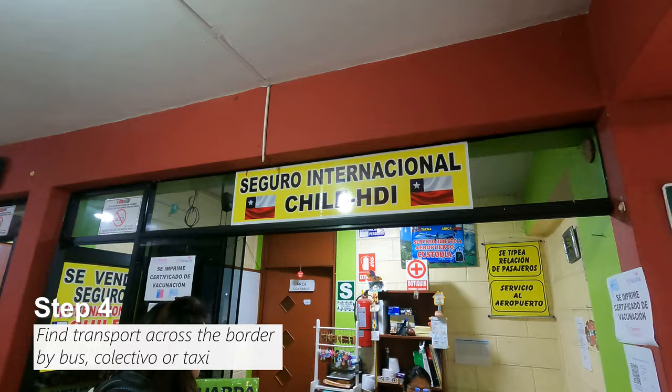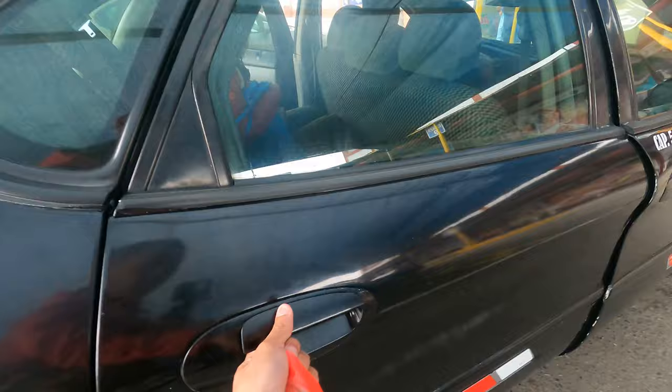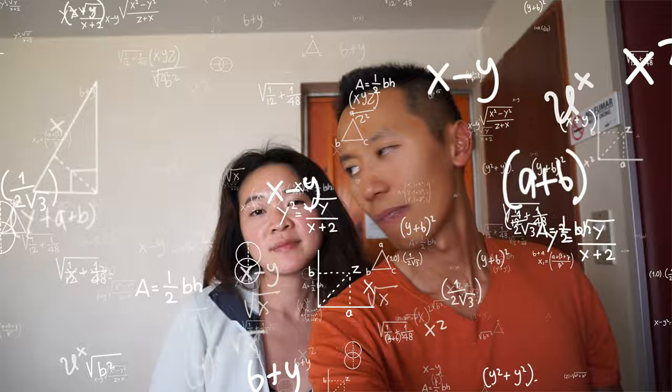Step 4: go into the international bus station and find yourself some transport across the border. There are multiple forms of transport. Firstly, by bus — you'll have to wait for the entire bus to be full before moving. Or secondly, by collectivo or taxi. It's usually 5 passengers before the taxi is full and the driver decides to leave. Instead of waiting for the full 5, what we did was pay for the entire taxi, which is 25 soles a person, coming up to 125 soles total.